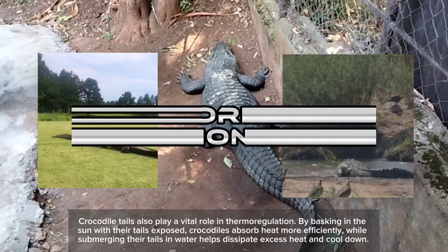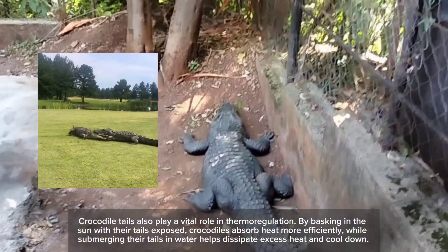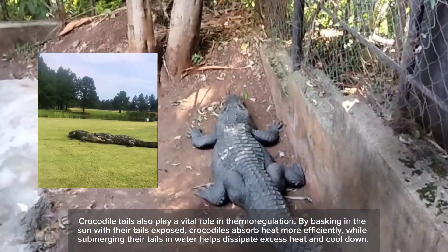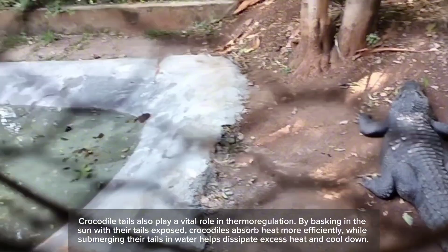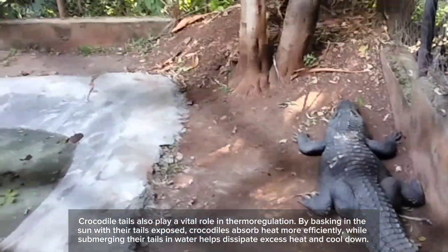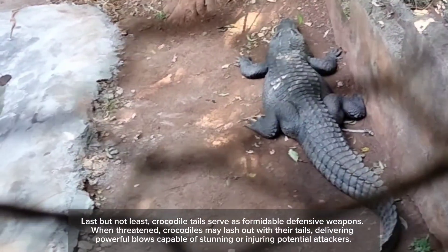Crocodile tails also play a vital role in thermoregulation. By basking in the sun with their tails exposed, crocodiles absorb heat more efficiently, while submerging their tails in water helps dissipate excess heat and cool down.